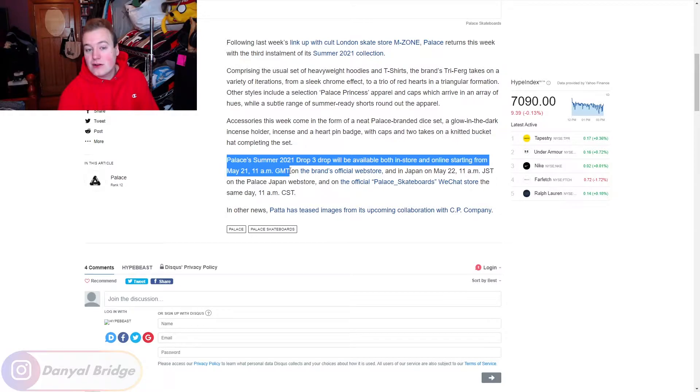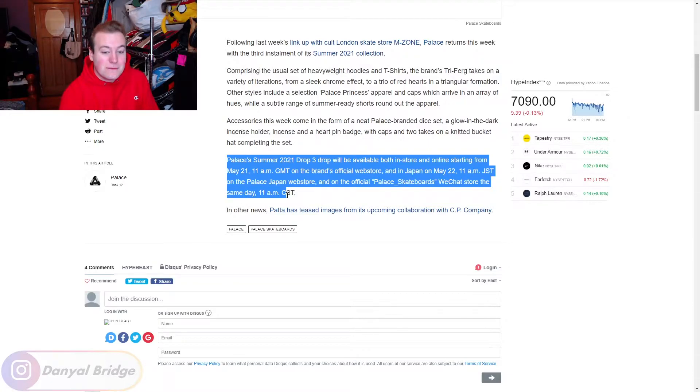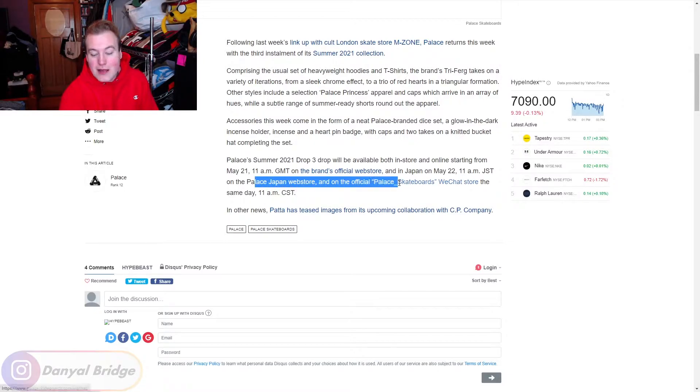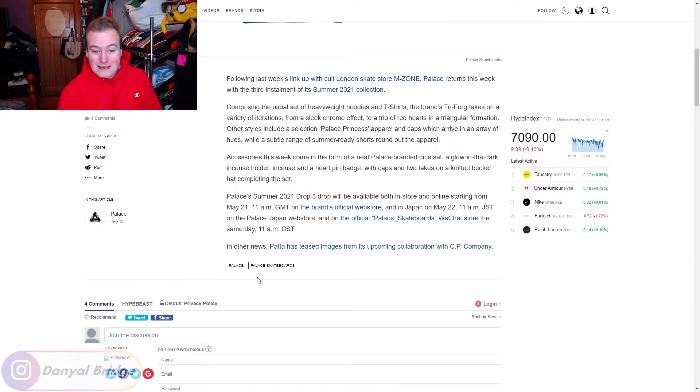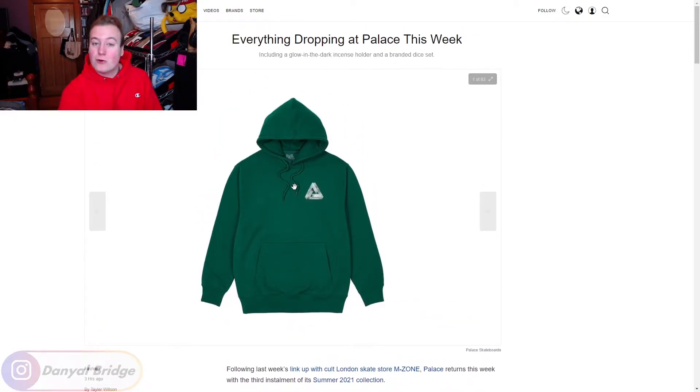Just convert 11am GMT to wherever you are in the world to get the online drop time for the brand's official web store. If you live in Japan, you have to wait until Saturday at 11am Japanese Standard Time. For China, you have to wait until the 22nd at 11am Chinese Standard Time on the Palace WeChat store. That is the drop time and everything for Week 3.